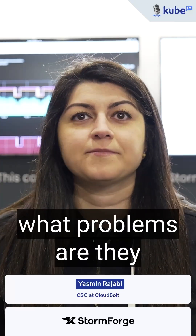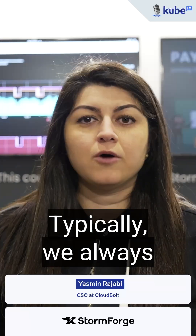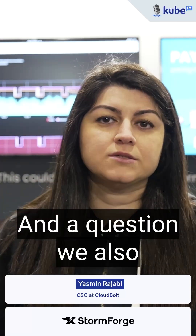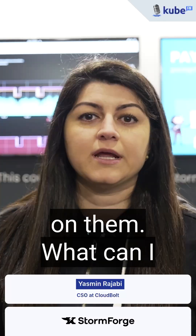And these features that you just mentioned, what problems are they solving? Starting from the node level, typically we always optimize pods, and a question we also get is, my nodes have a lot of waste on them, what can I do?